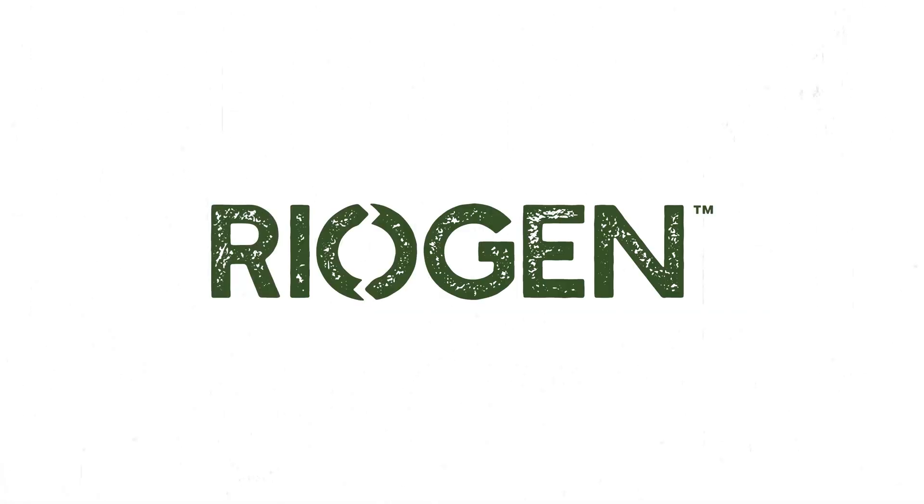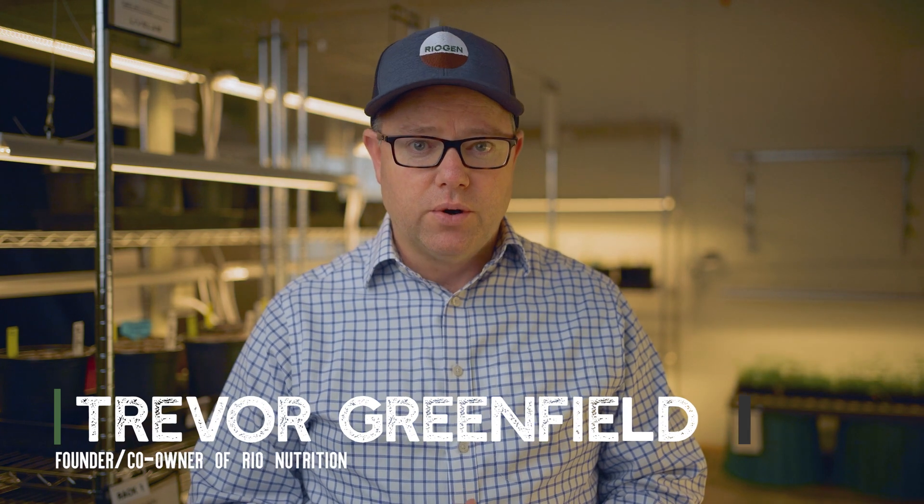In this video, we're going to cover everything Riser Green and why it matters to you today. My name is Trevor, and I'm the founder and co-owner of Rio Nutrition. RioGen is a division of Rio Nutrition, and we are absolutely passionate about feeding biology in the soil.